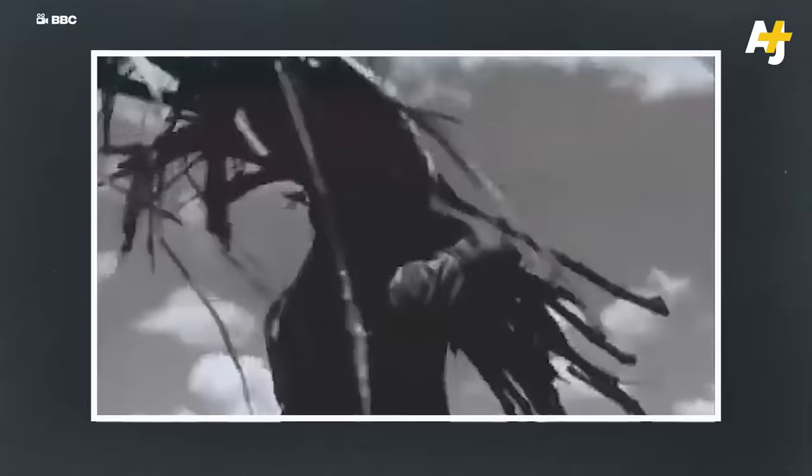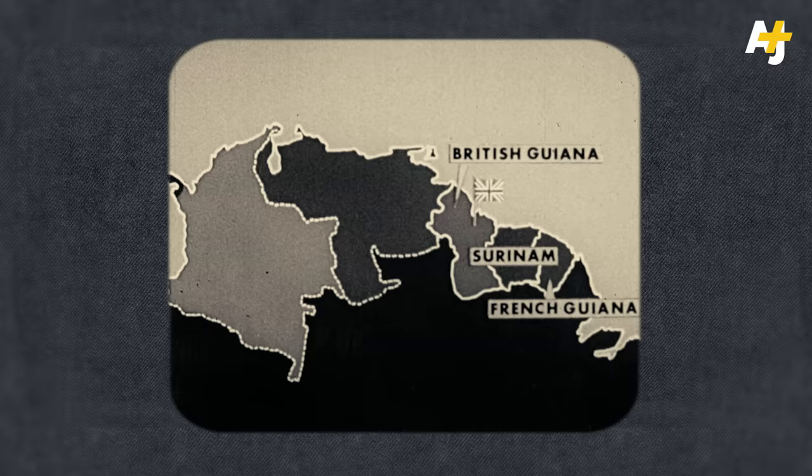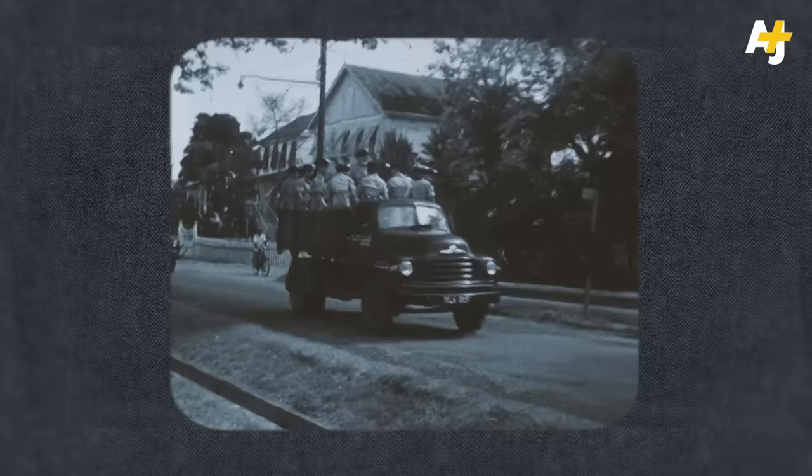India might actually be a kind of replacement for Africa. Think of this from the planter's point of view — they can't imagine a world that would deny them cheap, malleable labor. In 1838, the first Indian indentured laborers arrived in Guyana, and that was really the beginning of the system of Indian indenture.